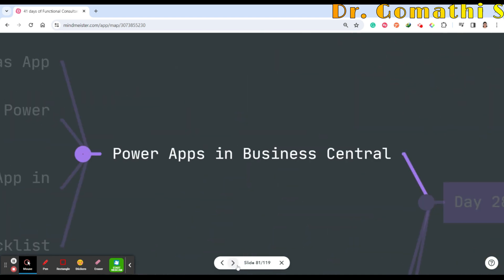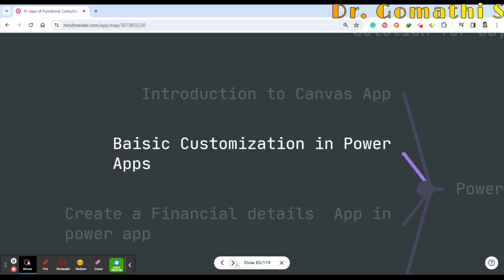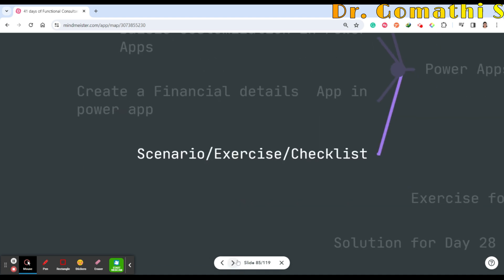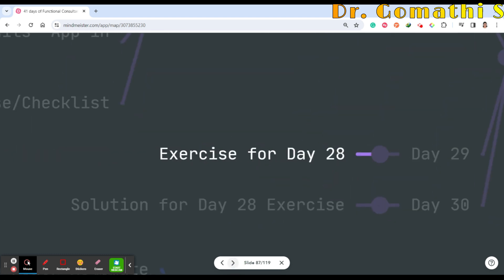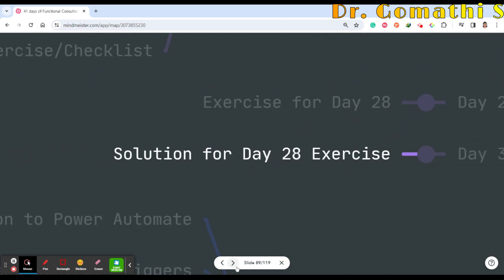Day 28 covers Power Apps in Business Central at an intermediate level — designing a canvas app using Business Central data. This includes an introduction to canvas apps, basic customization, creating a financial details app in Power Apps, and a checklist. Day 29 will be an exercise where you create an app, and Day 30 will be the solution.